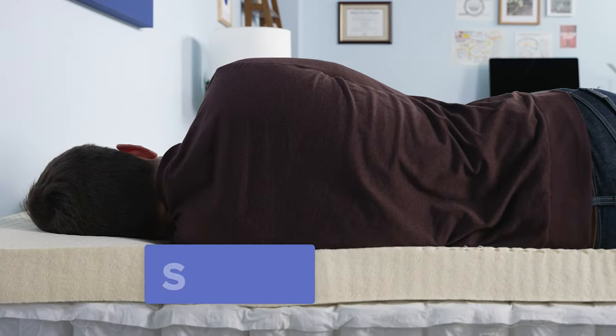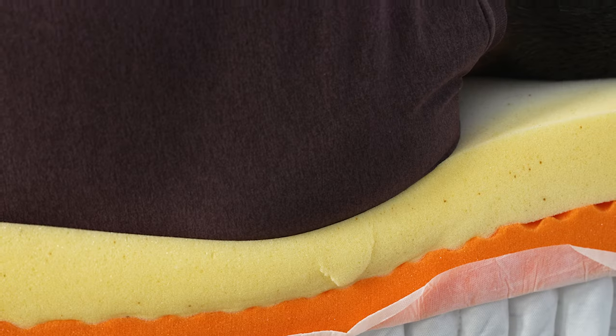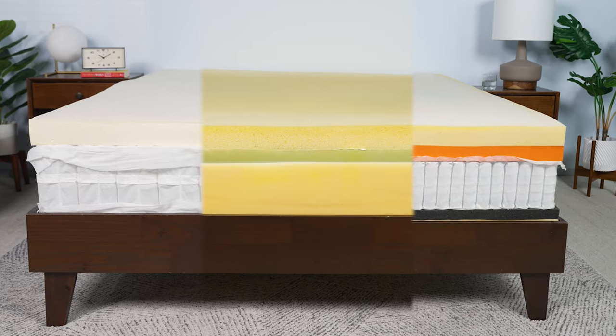Each mattress type and firmness have different benefits depending on your sleep position. Side sleepers require the most cushioning of all sleeper types. When you sleep on your side, much of your body weight rests in your hips and shoulders. These areas can develop uncomfortable pressure points if a mattress doesn't contour to the sleeper. The best mattresses for side sleepers reduce pressure points and prevent your midsection from sinking into the mattress and your spine from falling out of alignment. Regardless of weight, side sleepers should look for a mattress that offers plenty of contouring to prevent sore hips and shoulders. Latex, foam, and certain hybrid models are well suited to the task.